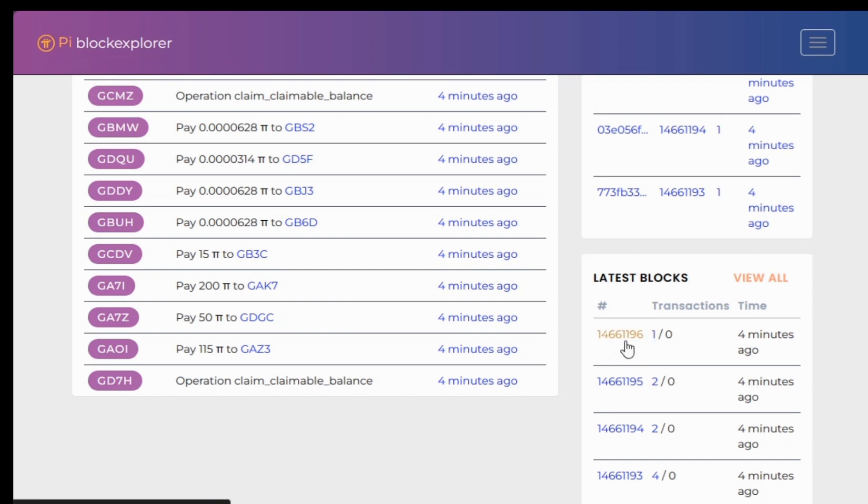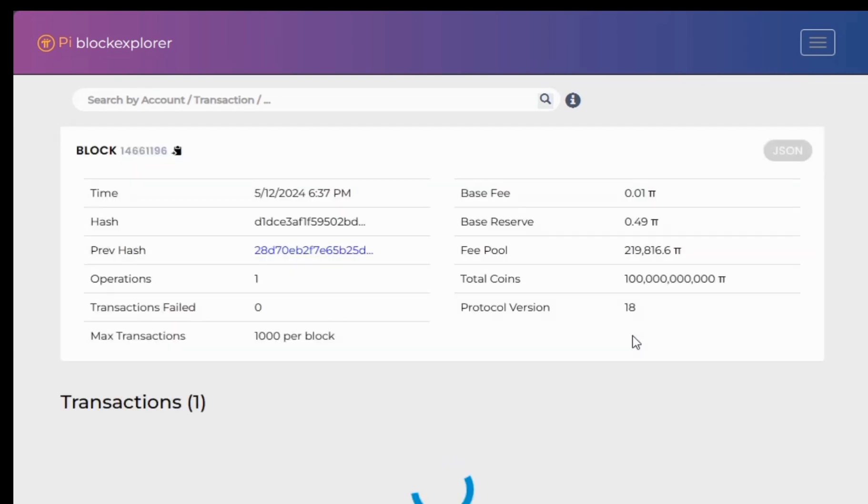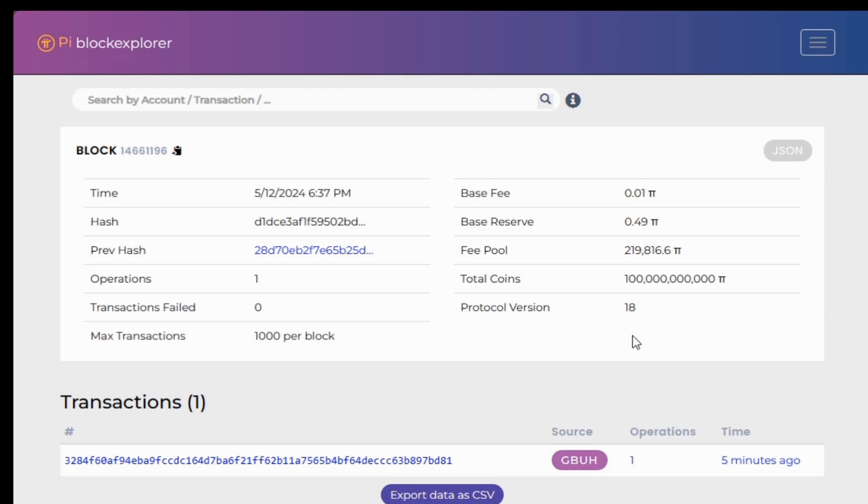I'm going to go ahead and click on one of these blocks to show you. When you click on the block, it takes you directly to it. A block has different attributes or properties. One is time — the time at which that block was mined. Then we have the hash, which is very important in blockchain technology and helps in mining.